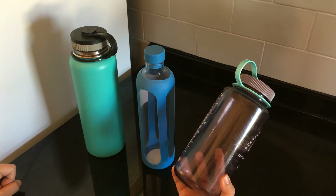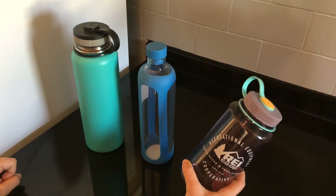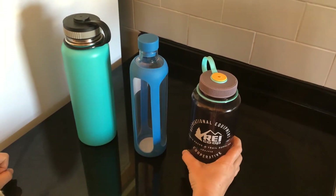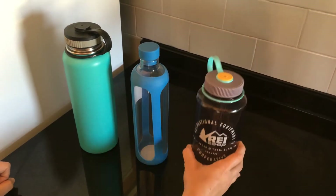I personally have this water bottle which I've been using for two years now. It's easy to clean, easy to fill, and it makes sure that I don't need to reach for a plastic bottle from the store. I just need to refill my reusable bottle.